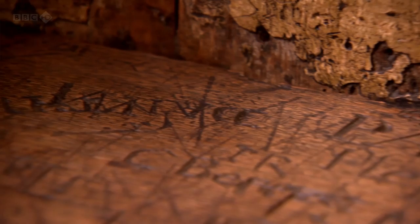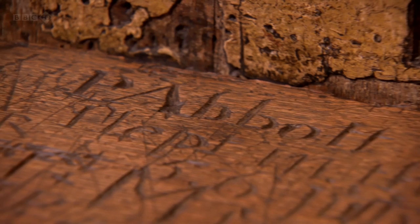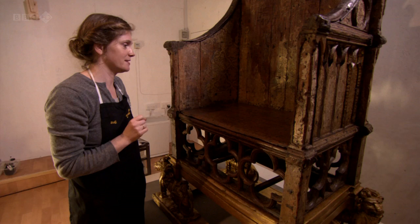There's something like 300 initials and names carved into the chair. All this graffiti is mainly Westminster schoolboys and they are mainly 18th century inscriptions. We've got one here, P. Abbott, who slept in the chair one night in July in 1800, spending definitely more time than any monarch ever spent in the chair.